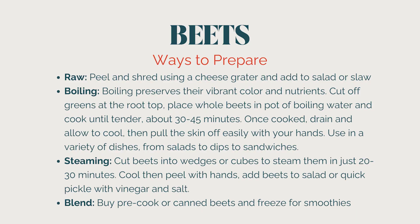Beets are so versatile — boiled or roasted, you can add them as a side dish, drizzle with olive oil, toss with goat cheese and sesame or sunflower seeds, or add them to a salad. You can also make beet hummus by blending them with chickpeas. You can steam them too, which holds in more nutrients. Stella's favorite way is just with a little drizzle of balsamic vinegar on top. Frozen beets are also excellent in smoothies — you can buy them pre-cooked or canned, just make sure there's no added sugar.